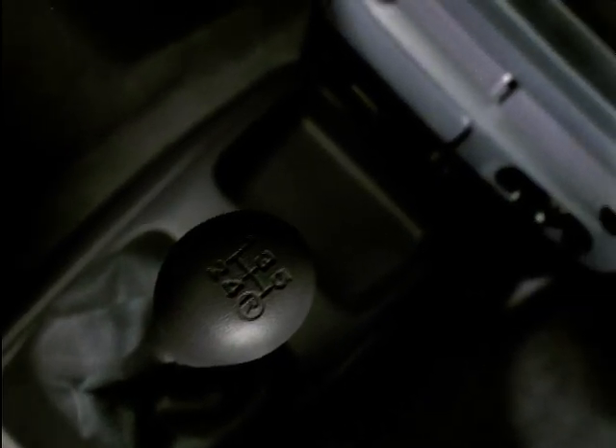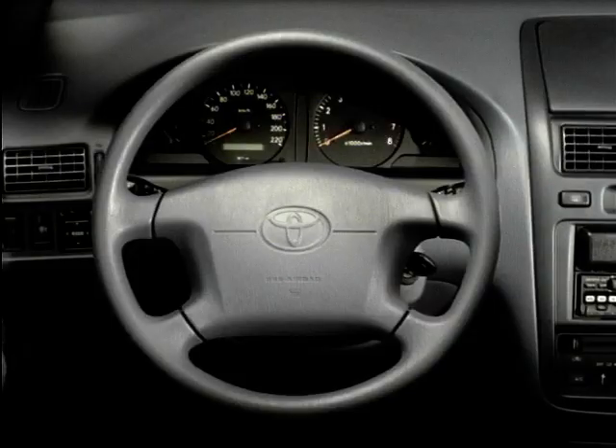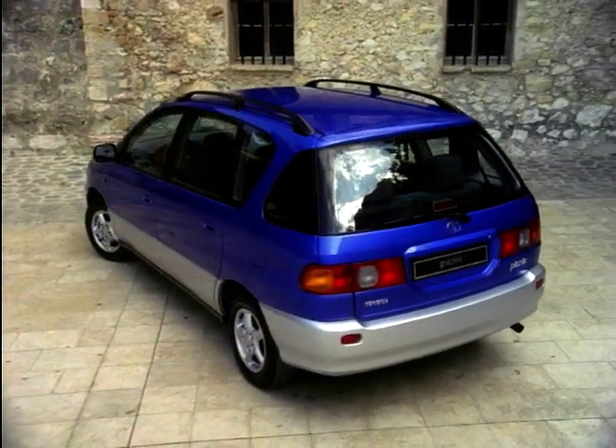One of the disadvantages we found inside was the inability to adjust the height position of the steering wheel and the driver's seat, and the small rear screen hampers the all-round visibility.